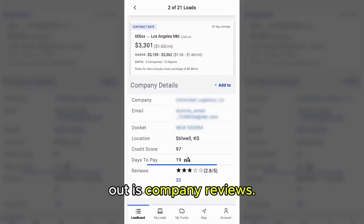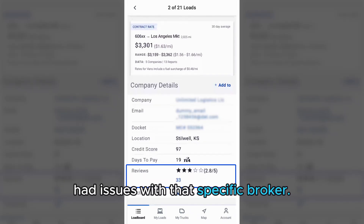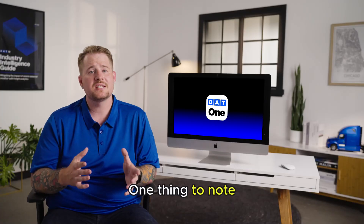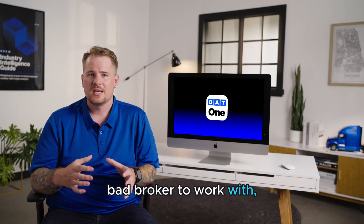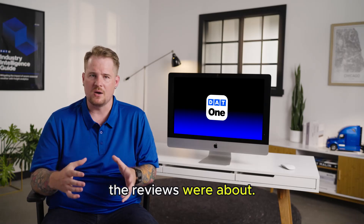One of the last things to call out is company reviews. This is where you can find out if any other carriers have had issues with that specific broker. Don't always take a low star rating as meaning it's a bad broker to work with — it all depends on what the reviews were about.